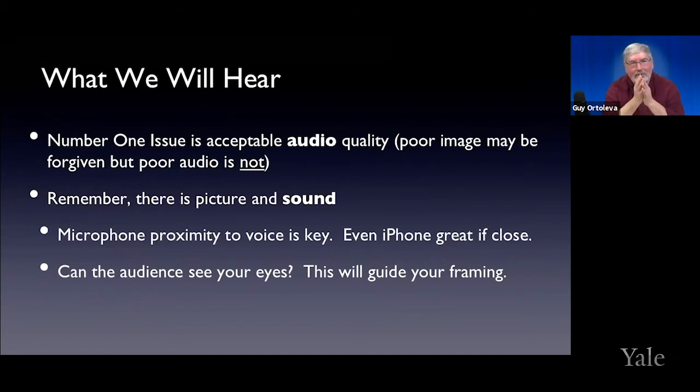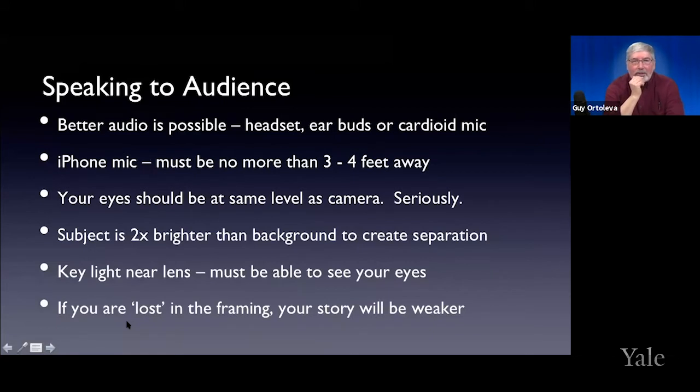Even though we're talking about hearing, remember: can people see your eyes? Whether people can see your eyes should give you a guide on the type of framing you're going to do. If you're using your iPhone and you put it so far away you can't see the eyes, it's also telling you that you probably can't hear it either. Some people are using headsets or earbuds, which are good because the little microphone is close. A cardioid microphone picks up sound from the direction it's pointed. Microphone proximity to you is what gives you good sound.